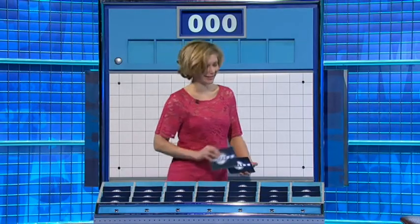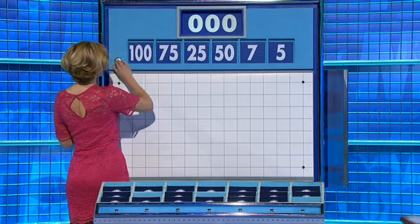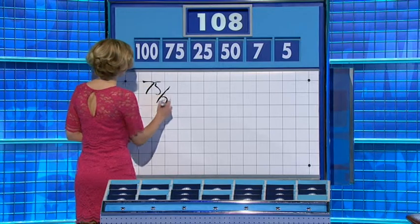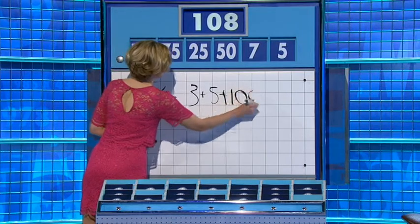Another four from the top. Very popular, this series so far. Thank you, Peter. Four large, two little. Five, 75 and 100. And the first target: 100. 75 over 25 is three. Add five — eight. Add 100 — 108. Thank you, Jean.